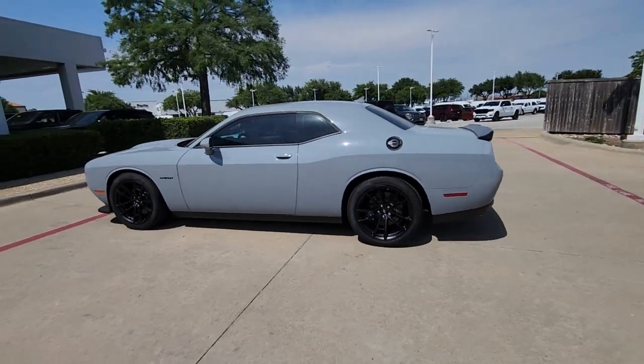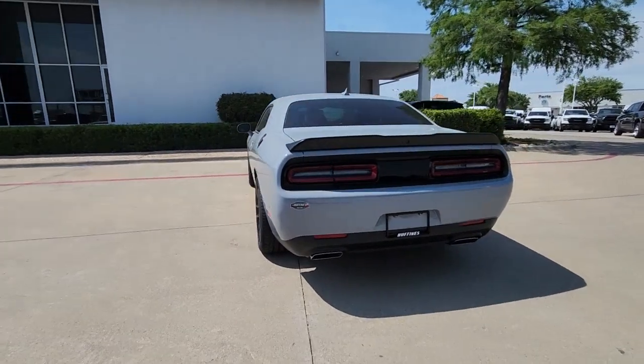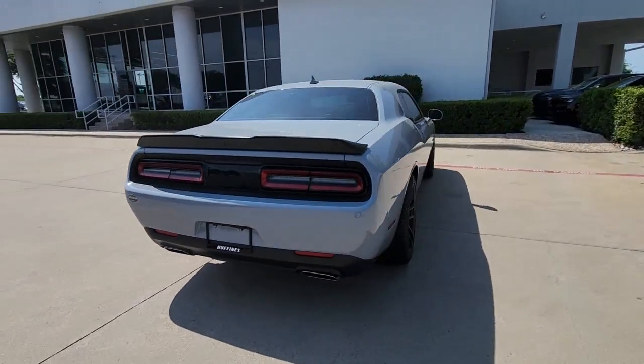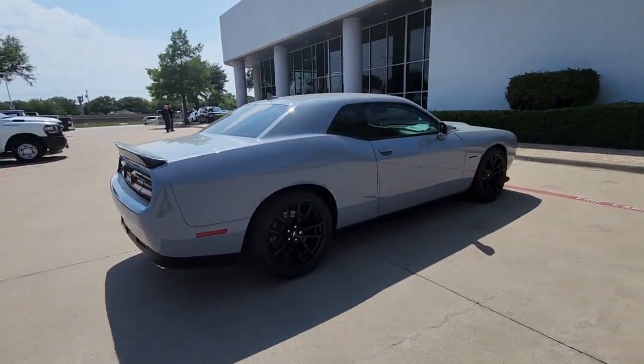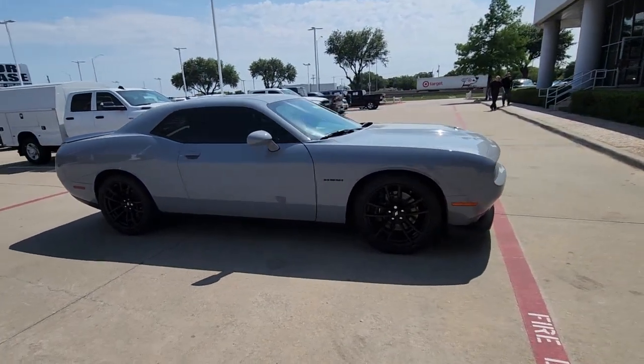Introducing the 2022 Dodge Challenger. The Challenger thrills with raw power and intimidates with a sinister stance, while its fine craftsmanship, comfort, safety, and efficiency make it a desirable choice for enthusiasts.